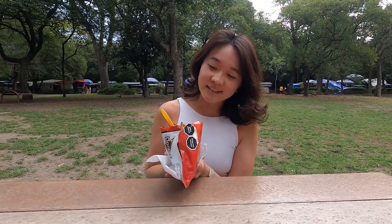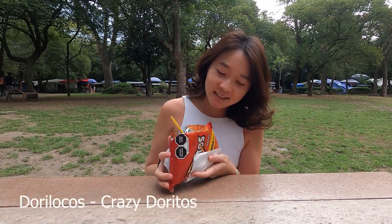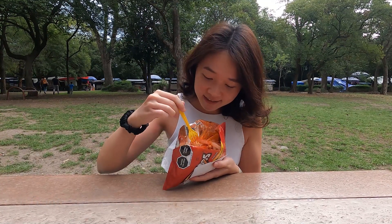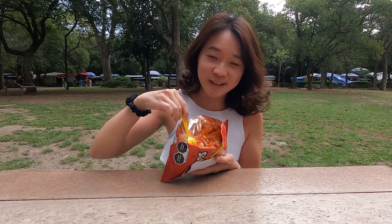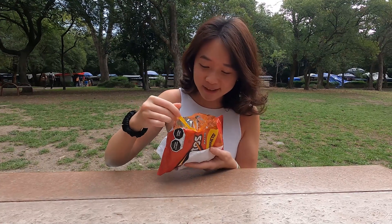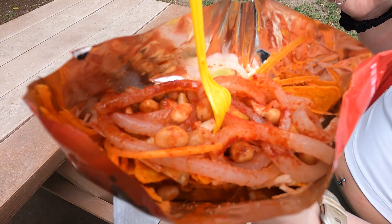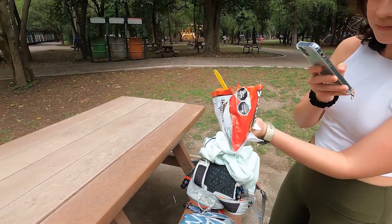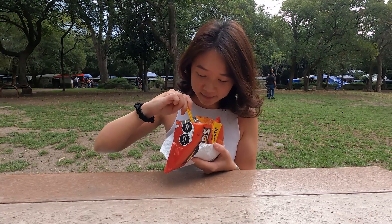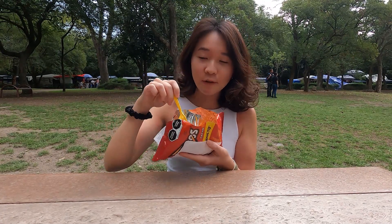We just got this snack called Dorilocos, which I think means crazy Doritos. Inside here it looks like there's some Doritos of course, this thing which I think is pickled pork skin, peanuts, some carrots, and this looks like cucumber.